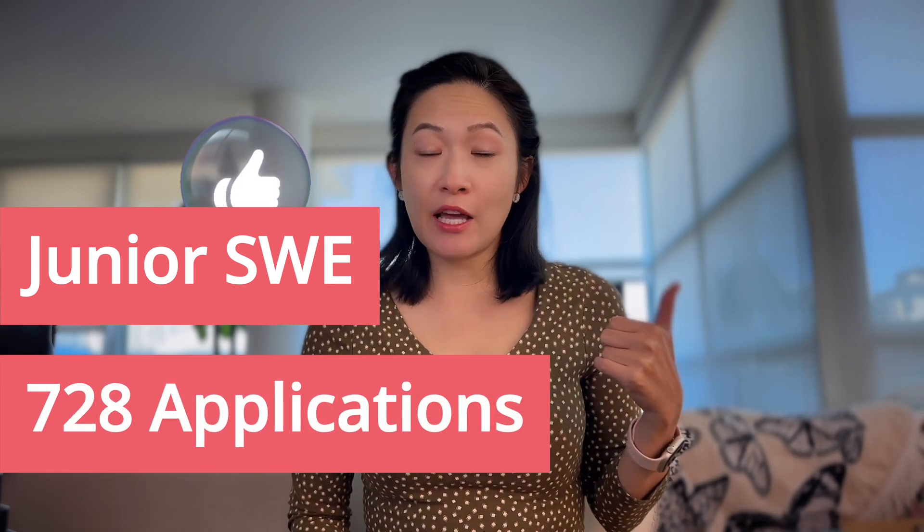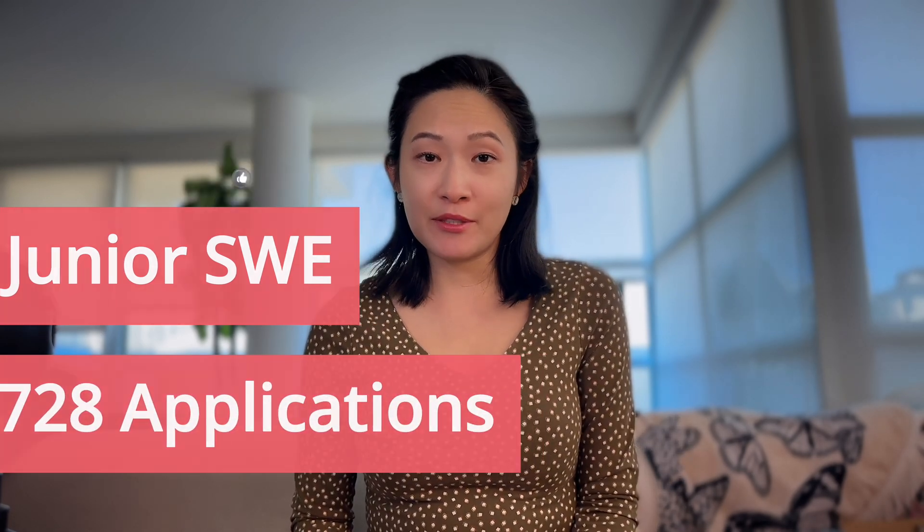I have another video that breaks down keywords by role based on my research analyzing many real job postings — I'll link it here. Speaking of research, my superpower is really research. I recently analyzed 80 job postings and found that for AI roles there were on average 420 applicants; for junior software engineering roles that number shot up to 728 applicants. There is simply no way the hiring manager can talk to every single candidate, so how do you help them narrow down the pool? The first filter really is the ATS scanner.